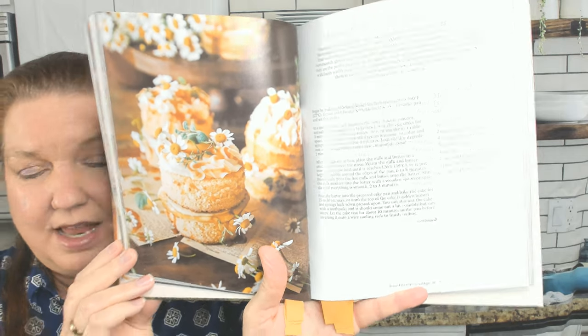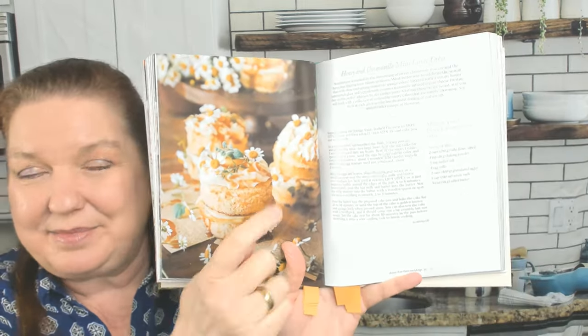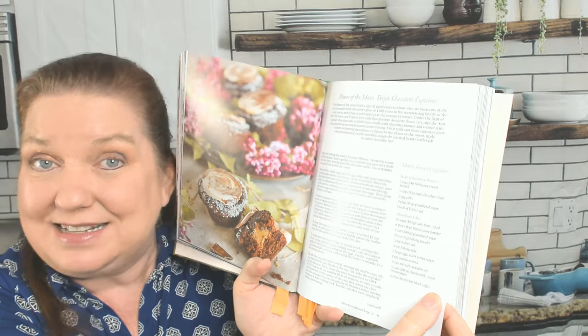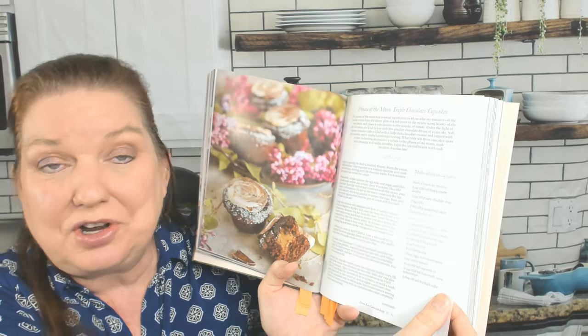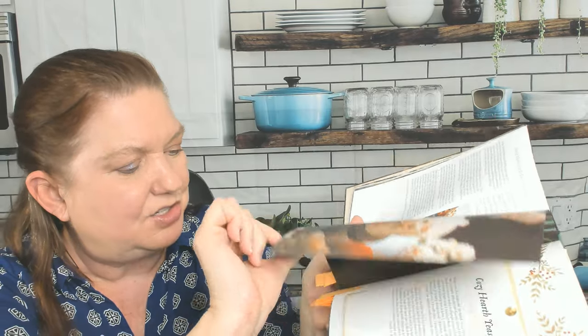Honey and Chamomile Mini Layer Cakes — these all look pretty doable. I could make those. When I decorate, I'm not good with a pastry bag, so it wouldn't look this cute, but it would still taste good I'm sure. Lavender and Earl Grey Petit Fours — how pretty. Phases of the Moon Triple Chocolate Cupcakes. Painted Marble Spice Cake — gorgeous.